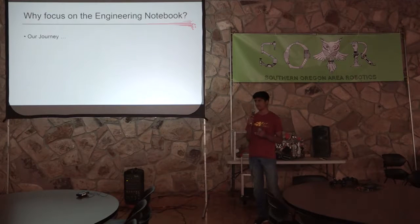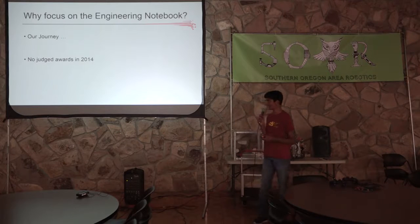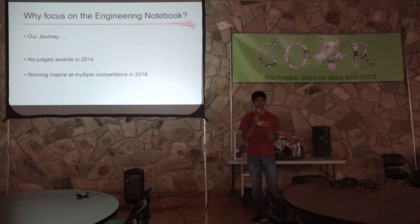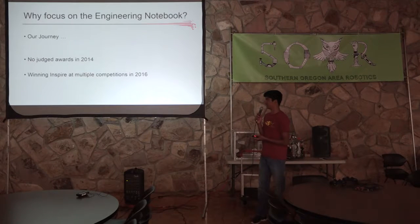About halfway through the second year, a judge actually came up to us and told us that our engineering notebook needed a little work. We were kind of confused — we weren't getting any nominations or awards. Basically, we took this as him saying it was a little crappy, so we needed to make it better. Once we developed our engineering notebook and really made it shine and show all the work we've put in throughout the season, we ended up winning multiple Inspire awards.